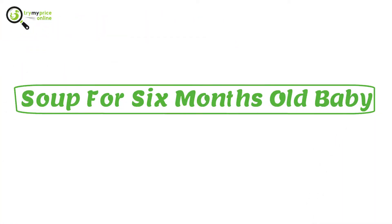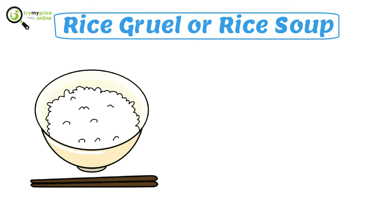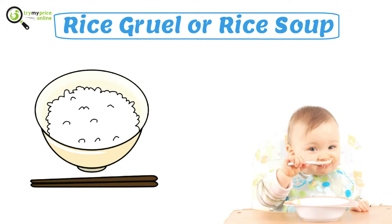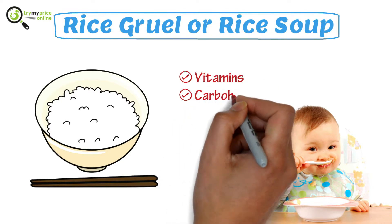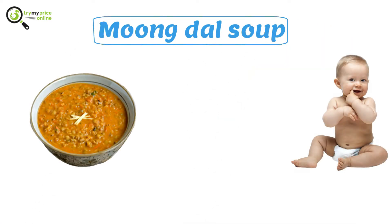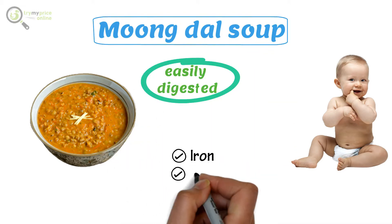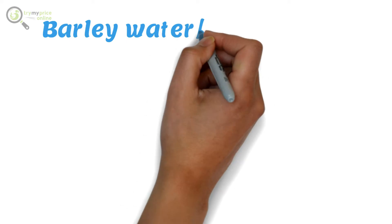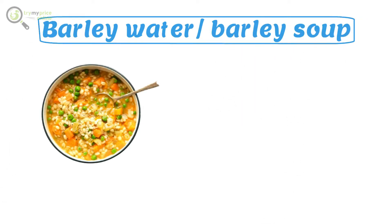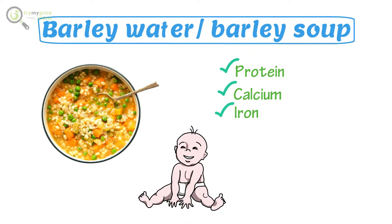Soup for six-month-old babies. Rice gruel or rice soup is a type of soup that is easily digestible for babies, as it is an amazing source of vitamins and carbohydrates. Meng Dao soup is ideal for babies — it can be easily digested and is a great source of iron, vitamins, and protein. Barley water or barley soup is filled with protein, calcium, and iron, and is ideal for babies to consume when they have a fever or during the summer.